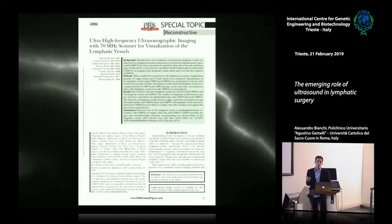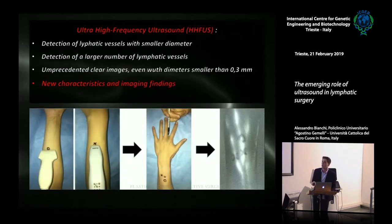We published a paper in collaboration with the Tokyo group in which, for the first time, detection of lymphatic vessels for preoperative LVA planning is performed by ultra-high-frequency ultrasound. It showed higher sensitivity and specificity compared with conventional ultrasound. We found smaller lymphatic vessels in larger numbers with unprecedented clear images — even smaller than 0.3 millimeters, which was our cutoff before. Above all, we found new imaging findings that directly relate to the evaluation of the functional status of lymphatic vessels.